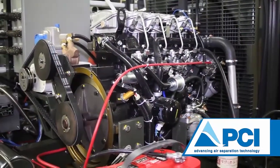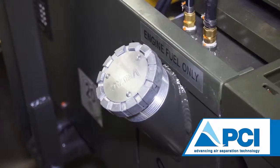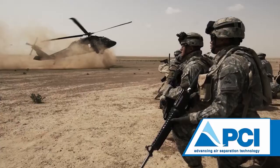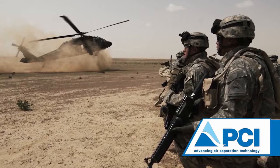A multi-fuel diesel engine provides the power for the self-generating nitrogen servicing cart to operate remotely on any jet fuel available on the flight line. This product has been designed to operate in a harsh environment and is easy to use.